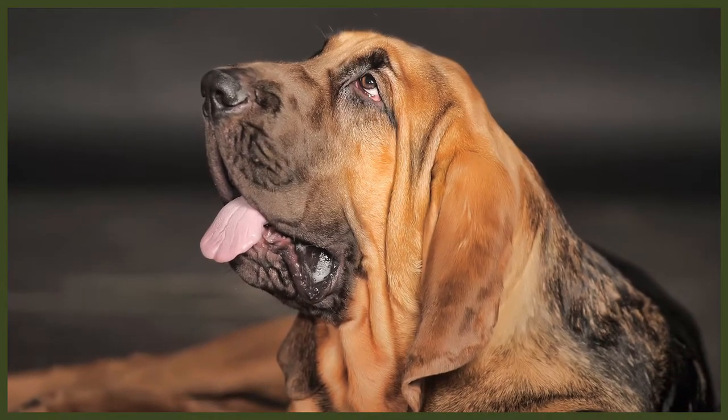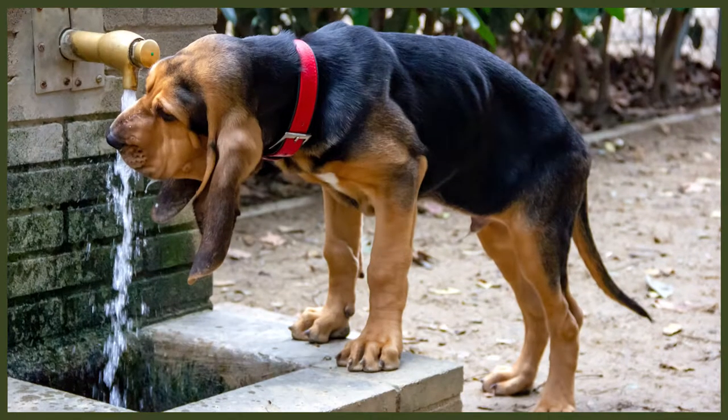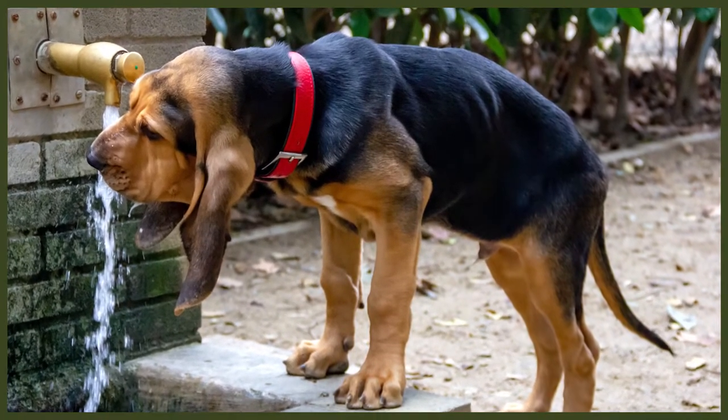Bloodhounds are certainly an iconic breed with many standout features including a long face, wrinkles, and long large ears. Their large ears work as a barrier to stop wind from blowing away DNA whilst they have their noses to the ground. The wrinkles located under their jaws and neck are known as the shawl. These wrinkles store scent particles, which means a Bloodhound can refresh the scent they're following so they never forget it — this is how Bloodhounds can track a scent for days. Their wrinkles do need looking after as part of their grooming needs and should be bathed regularly to prevent dirt build-up and infections.